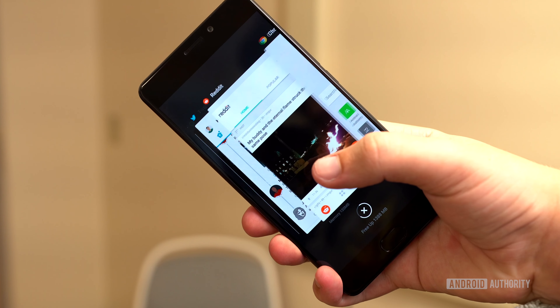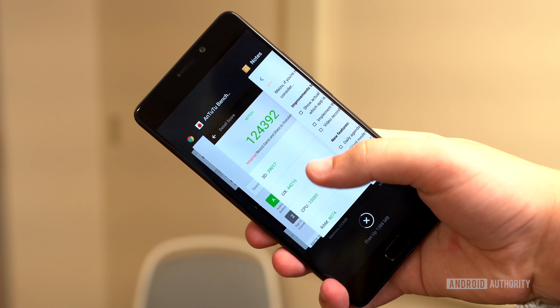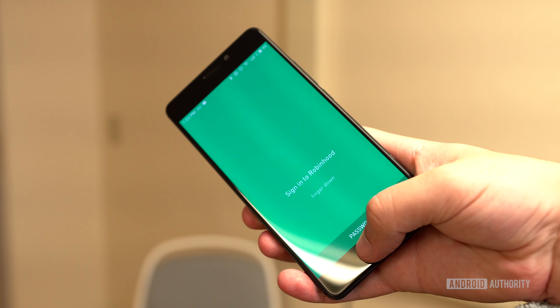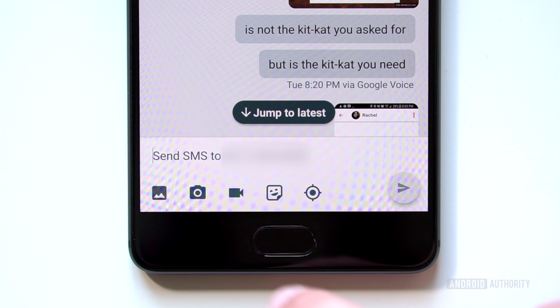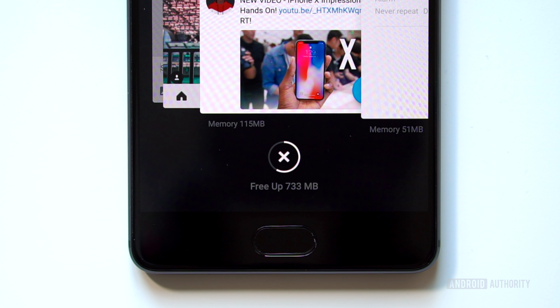One of our favorite aspects of Meizu's smartphones is their single-key navigation configuration. So instead of a three-key layout like you're probably used to, M-Touch on the Pro 7 Plus lets you navigate as well as authenticate with fingerprints with a single button. For navigation, you just tap it to go back, press it to go home, and swipe up from the neighboring bezel to multitask. This setup can take a day or two to get used to, but you'll end up loving it.